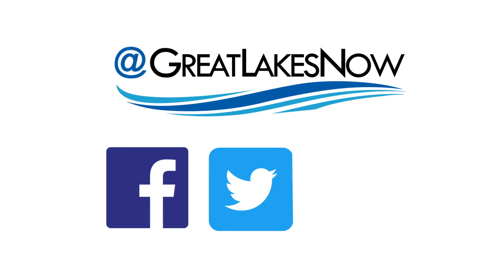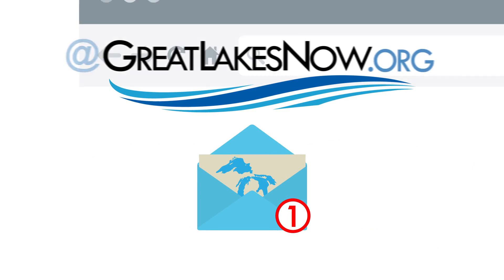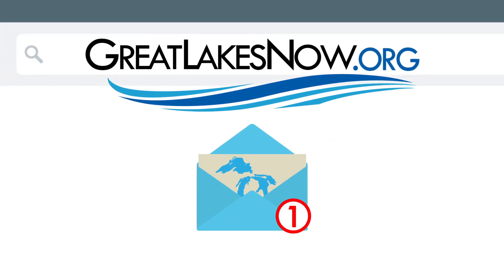For more on these stories and the Great Lakes in general, visit greatlakesnow.org. You can follow us on social media or subscribe to our newsletter to get updates about our work. See you out on the lakes.